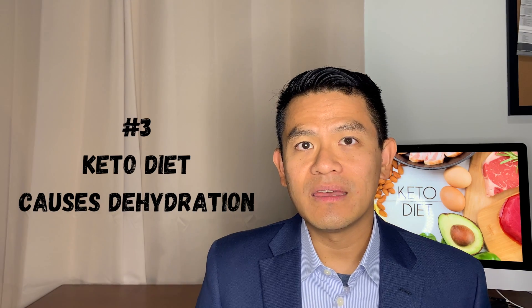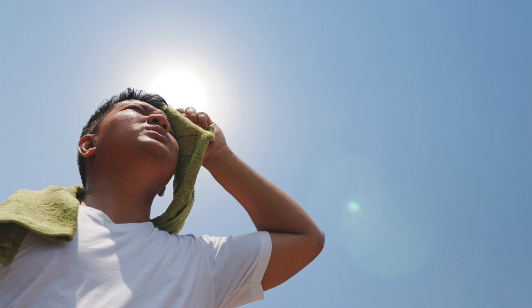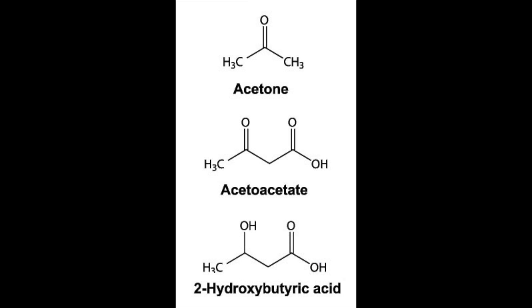Finally, people on a keto diet tend to become dehydrated for several reasons. First, carbohydrates in the body also store water with them, so when you get rid of the carbohydrates, you lose that water. You also tend to lose salts and ketone bodies in the urine when you're on the keto diet, and these are what help retain water in your body.